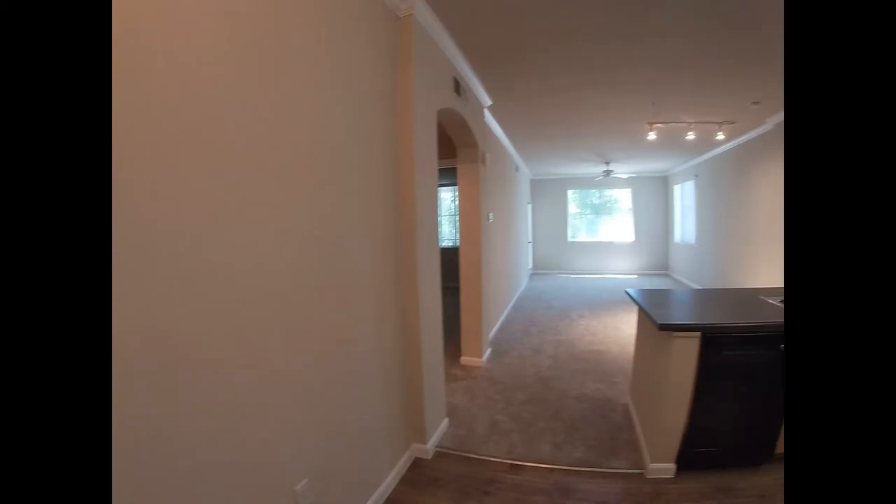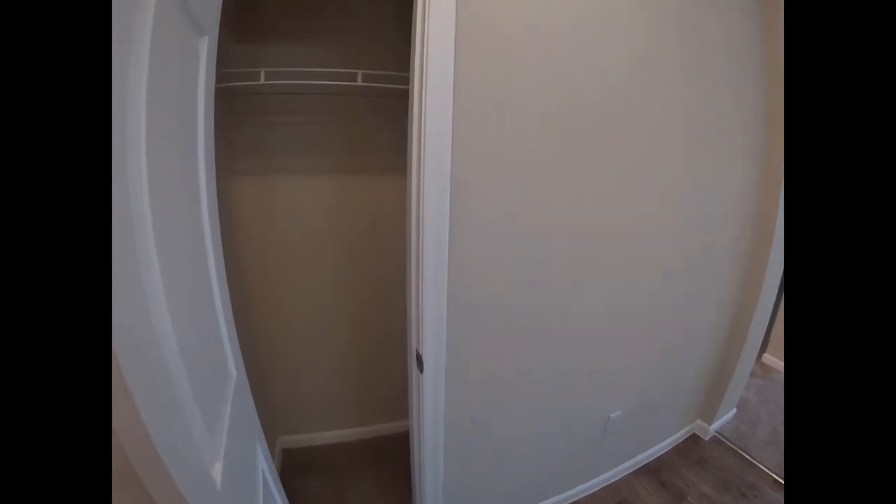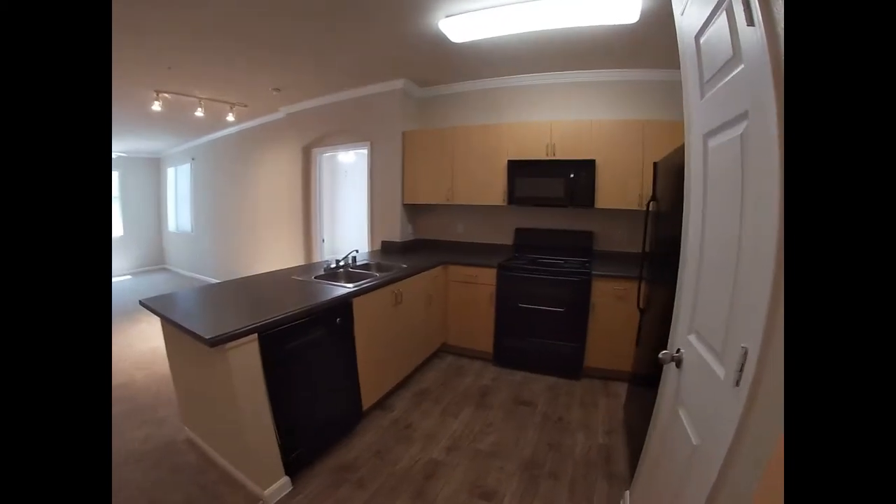As we walk into this home, off to our left side here we're going to have the coat closet area. And onto the right you walk into the kitchen.